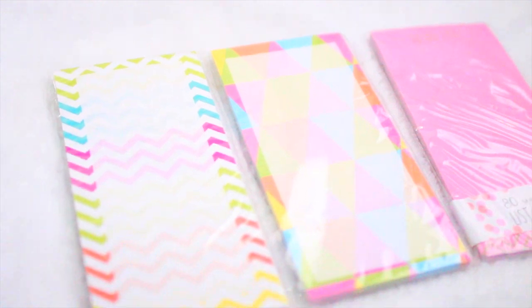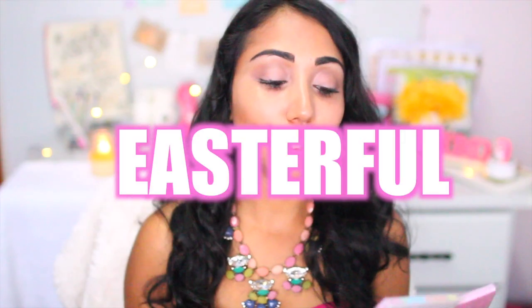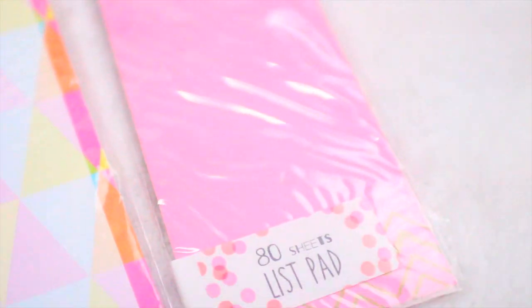One of my favourite things at the Target Dollar Spot is to pick up notepads. My aunt is like, 'How much of these do you really need?' And I'm like, all of them — because I really do need them all. I got these pretty ones: a geometric triangular shaped one, a chevron pattern one that is so pretty and so 'easterful' — yeah, that's a new word — and then there is this to-do list which is really pretty. All of these have magnets behind them, which is just a thing with Target Dollar Spot, but it makes them super versatile.